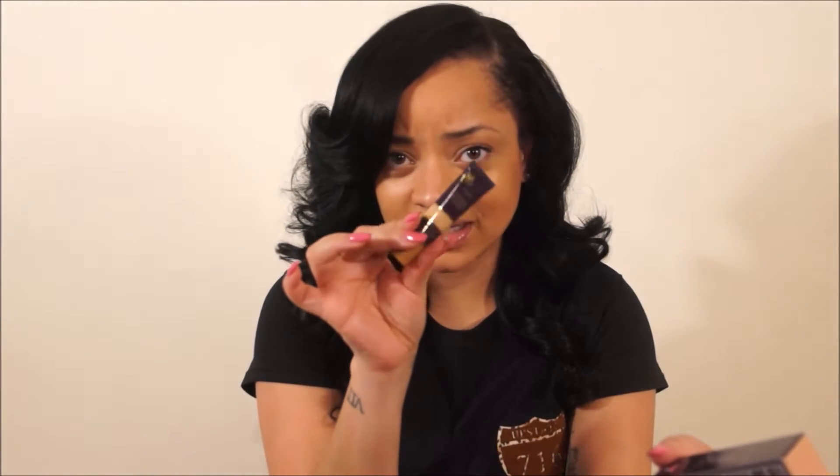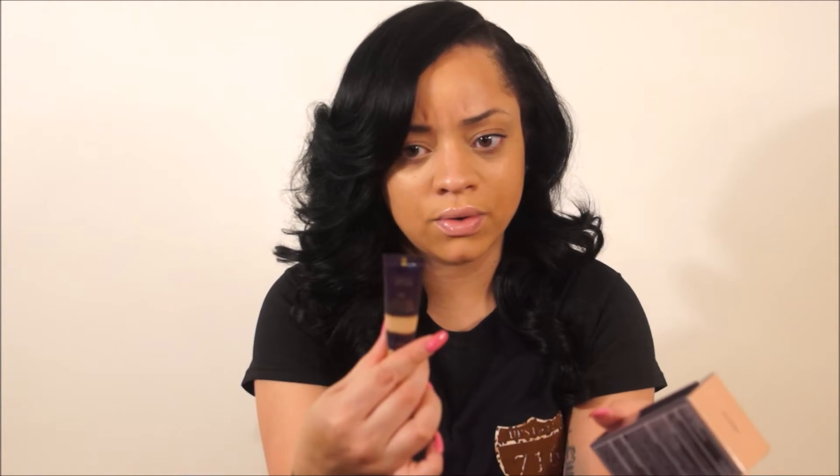I've been loving Tarte right now. I purchased the Creaseless Concealer recently — it's pretty thick but I love how it felt and it didn't crease, so that was a good thing. I also bought the Amazonian Clay BB Tinted Moisturizer. I'm not really a big foundation person for every day, so I got it in Medium Tan. I really don't love foundation every day, I don't see the need for it. Hopefully I like this one — I'm really into tinted moisturizers. It has SPF 20, and even in the winter months you still need sunscreen.